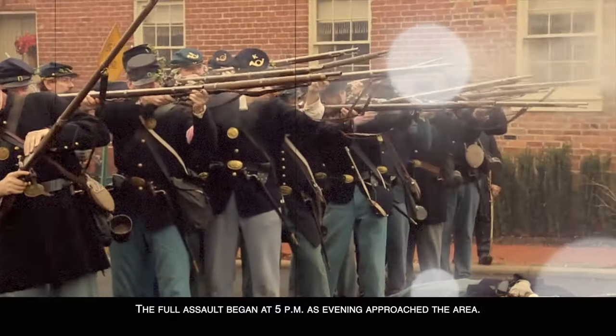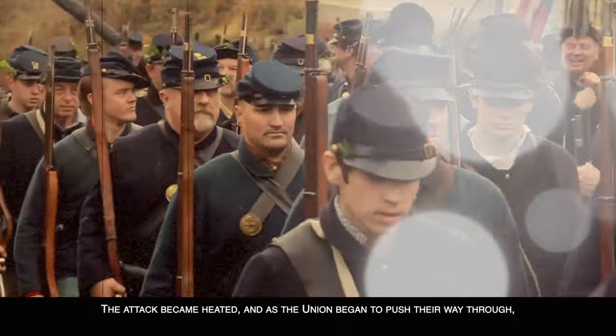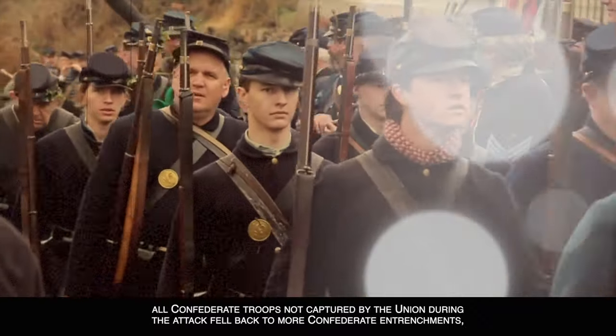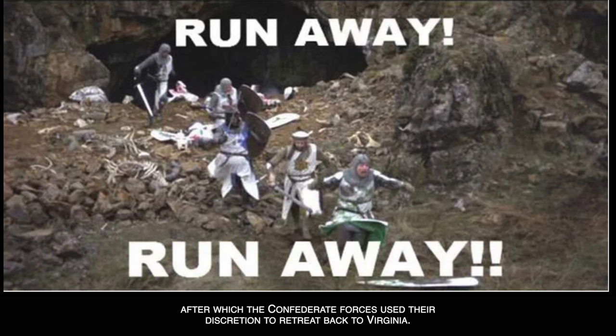The full assault began at 5 p.m. as the evening approached the area. The attack became heated, and as the Union began to push their way through, all Confederate troops not captured during the attack fell back to more Confederate entrenchments, which they barely held on until dark. After which, the Confederate forces used their discretion to retreat back to Virginia.